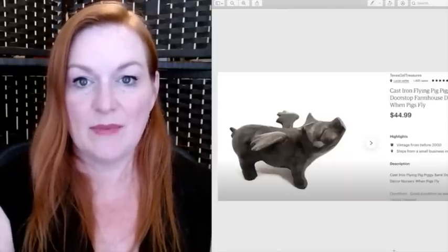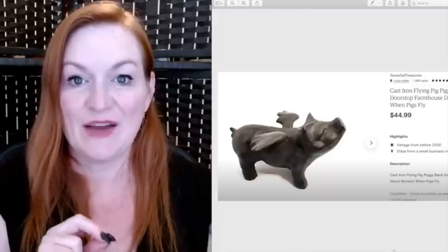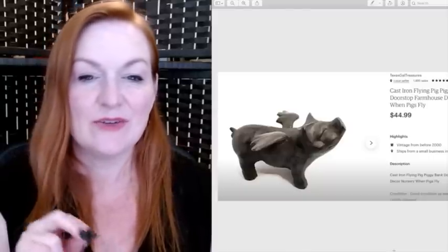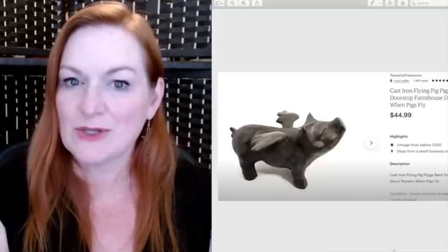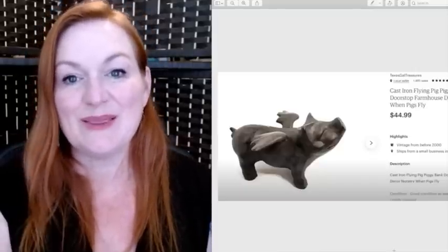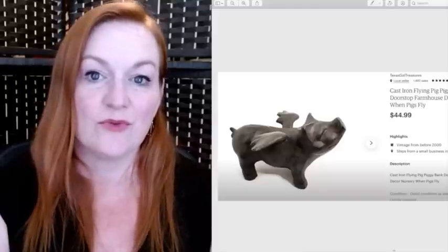This sold on Mercari. I actually sold two of these cast iron pig piggy banks — I got them each for one of my kids when I was pregnant, not really thinking that cast iron piggy banks aren't the best idea for children. I realized this wasn't going to happen and sold them both for $45.